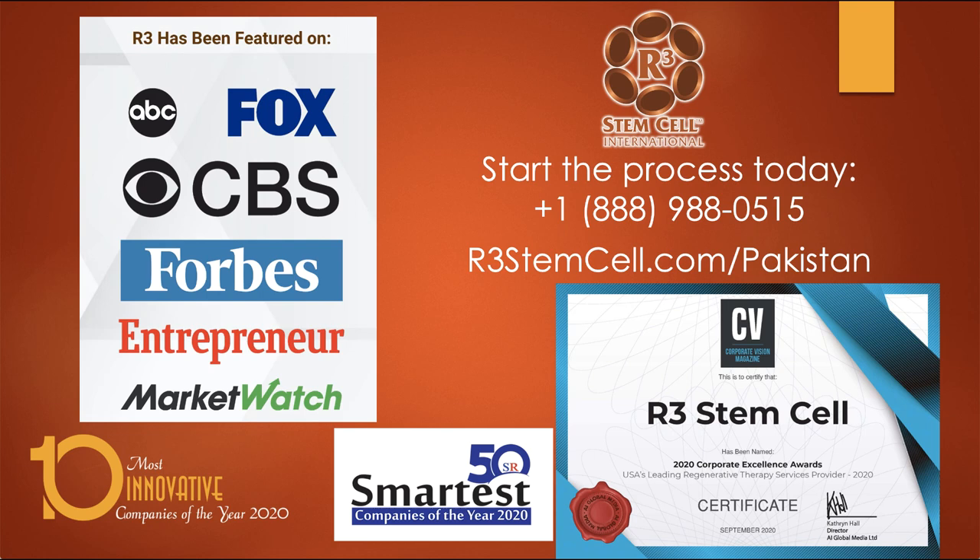R3 Stem Cell is one of the oldest regenerative medicine companies in the U.S., performing many procedures over the last eight to nine years. We've been featured on all major media outlets, and this year we were named one of the 10 most innovative companies of the year, 50 smartest companies of the year, and the USA's leading regenerative therapy services provider. We recognize that Pakistan has a significant need for these treatments, and the process is very simple to get started. Please call us at 888-988-0515 and visit us online at r3stemcell.com/Pakistan, where you'll find educational information and additional ways to get started. Thank you very much for watching.